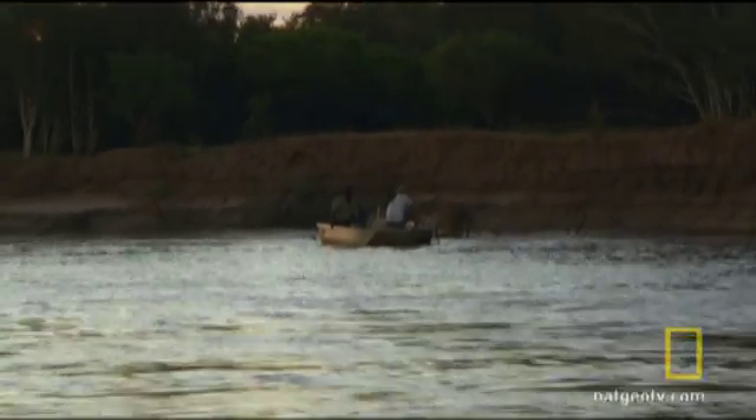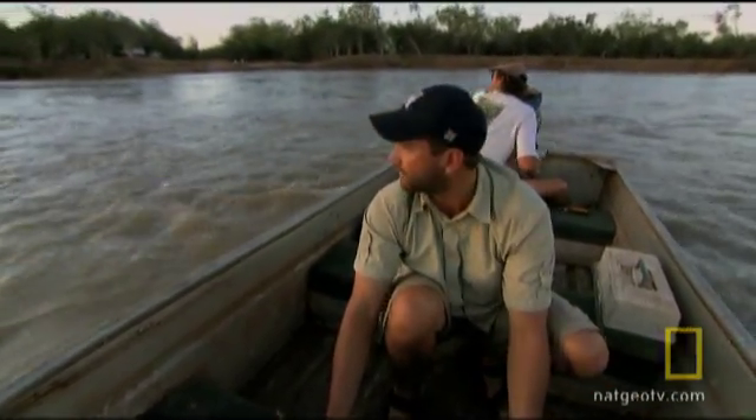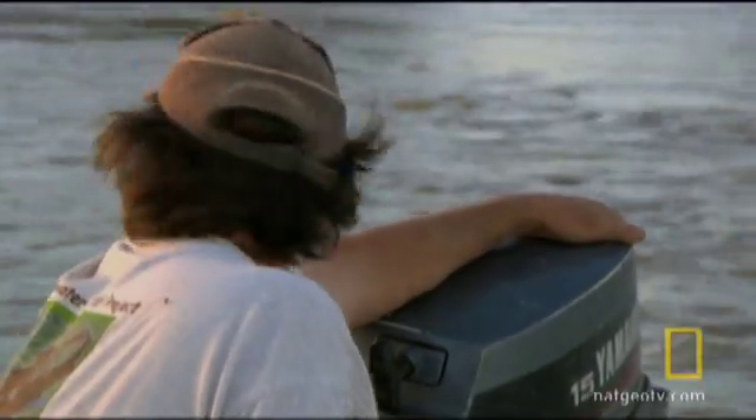Looks like we're stuck here. Looks like Jeff is stuck on a big branch over there. This water just really came in so quickly. We're just not getting in there — it's like a flash flood. It reminds me of a flash flood back in Arizona.